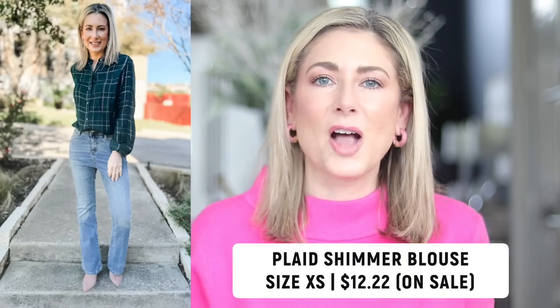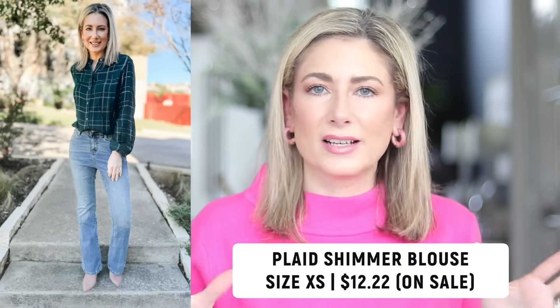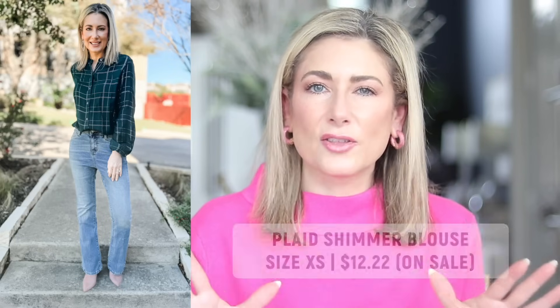Number five is this plaid shimmer blouse from Walmart. It comes in a beautiful holiday green and black. I think there are probably more options available in the black than in the green. When I look at the green I think it looks more holiday to me. The black is something I can see wearing as long as I need to wear long sleeves. It's a beautiful top — a full button-front blouse. I do feel like it runs a little large. I sized down to an extra small in that.